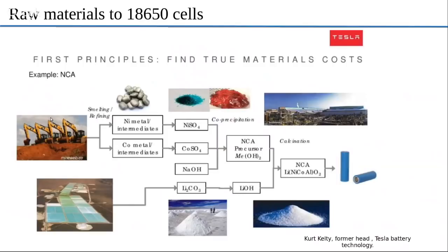Starting from the mining, what we see here are the raw materials: nickel, cobalt, aluminum, and iron. Iron is not used in the Tesla batteries, but nickel, cobalt, and aluminum are. From there, smelting and refining happens, and then they prepare the precursors for NCA — the chemistry used in Tesla Model S. Those precursors are nickel sulfate, cobalt sulfate, and sodium hydroxide.